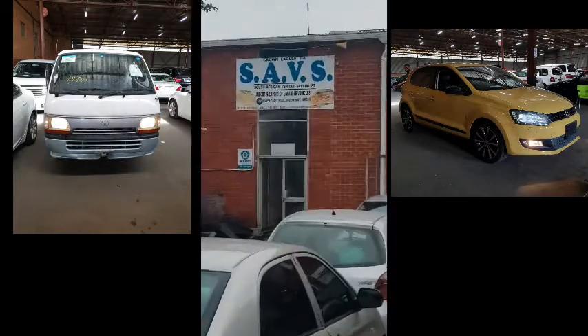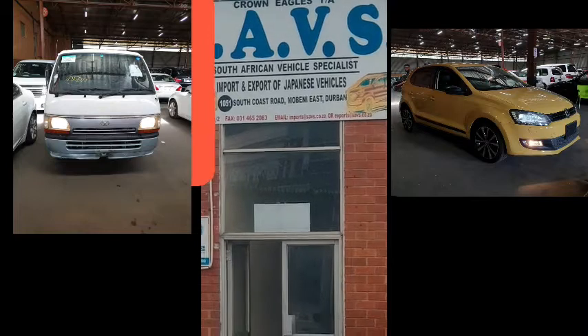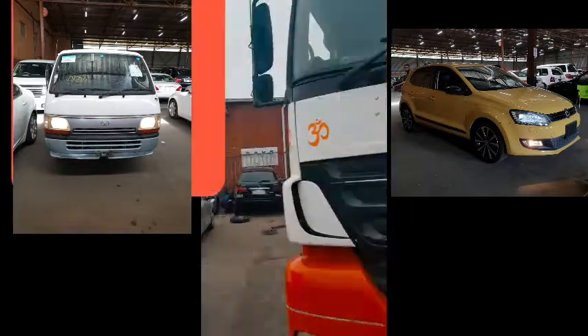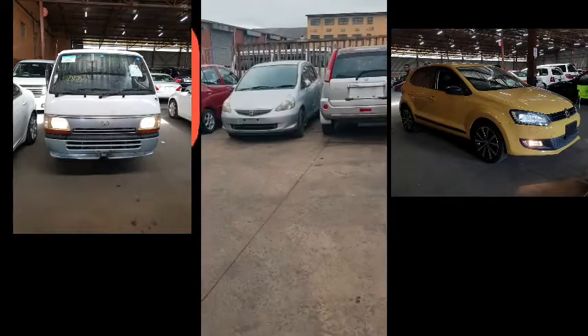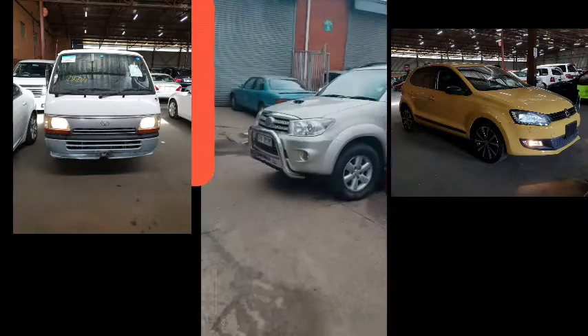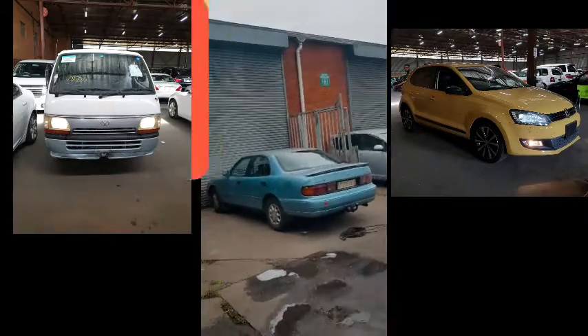This is our company, SAVS, 1051 South Coast Road, Mobeni, Durban, South Africa. We import Japanese cars. SAVS Crown Eagle — if you go to Facebook, YouTube, or Instagram, you will find us.